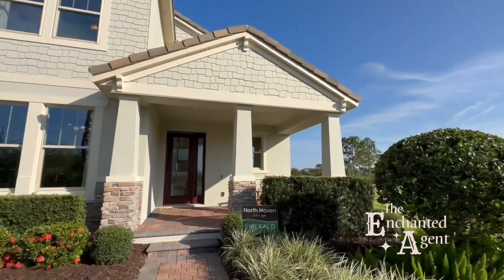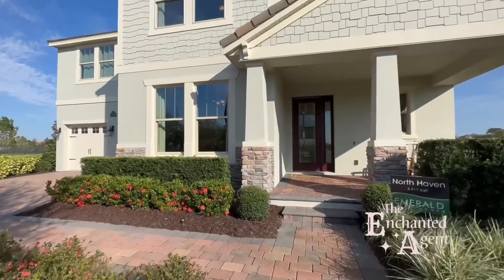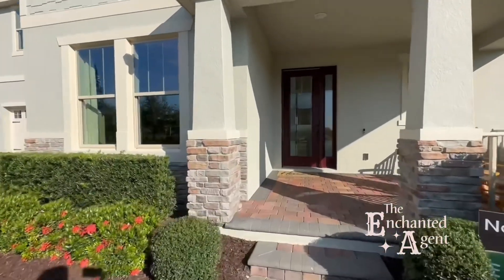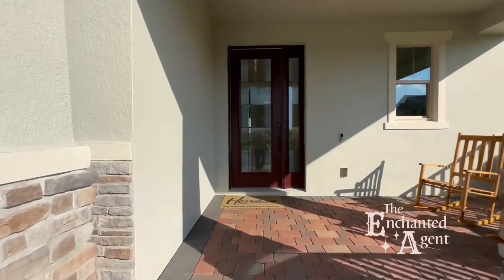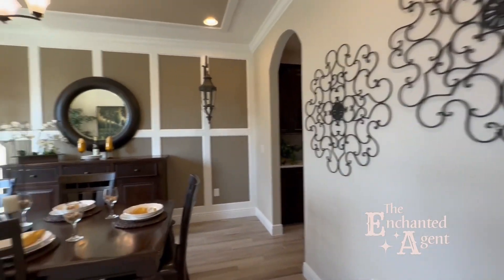Let's take a look inside the North Haven model. As a reminder, this is 3,911 square feet. It's five bedrooms, three and a half bathrooms, and has a three-car garage. This floor plan is part of DR Horton's Emerald series.